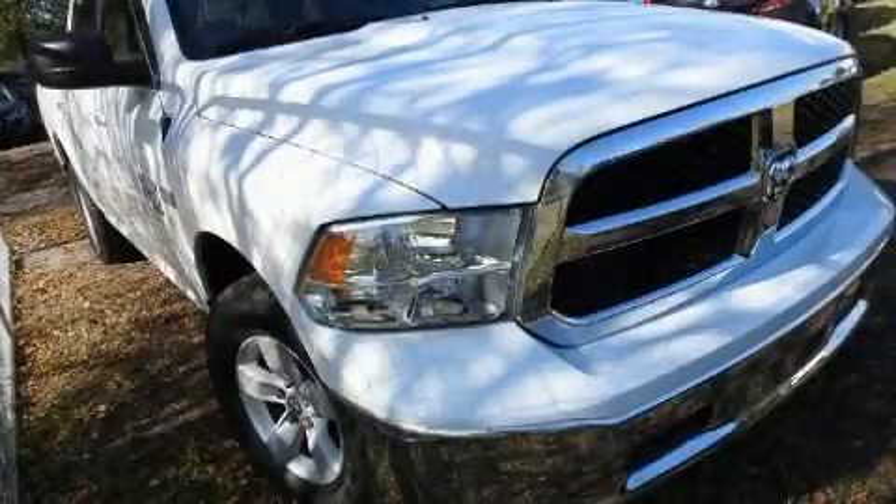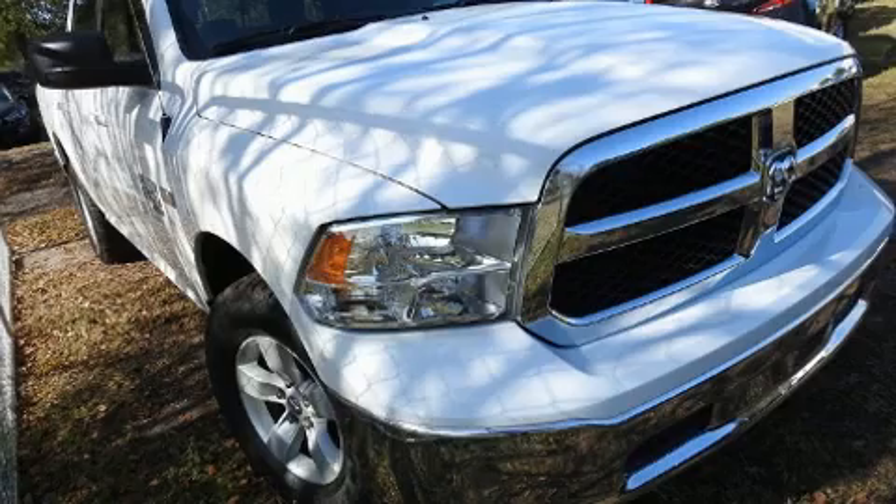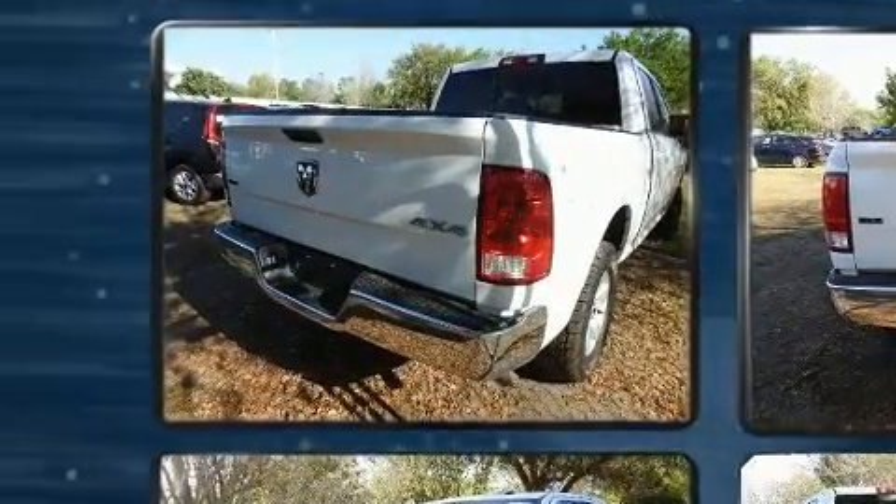You can expect a lot from the 2019 Ram 1500 Classic. With just over 10,000 miles on the odometer, this vehicle provides excellent value as a pre-owned model.